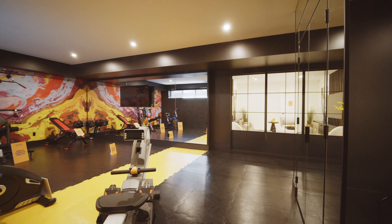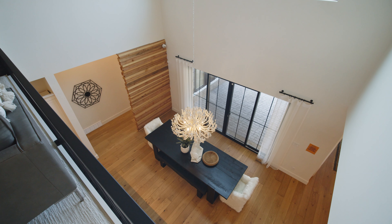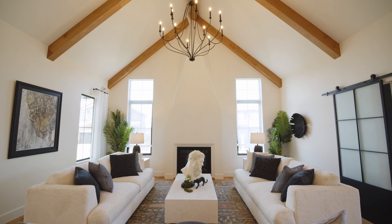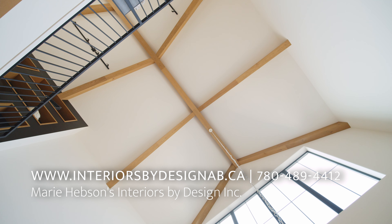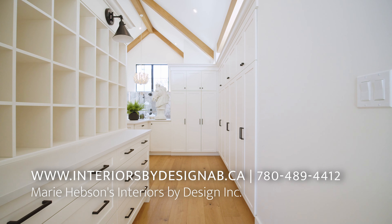If there's somebody out there watching this that could use your help in creating a home that they love, what would be the best way for them to get in touch with you? I do have a website, interiorsbydesignab.ca, or you can contact me at 780-489-4412. It's Marie Hebsen's Interiors by Design Inc.